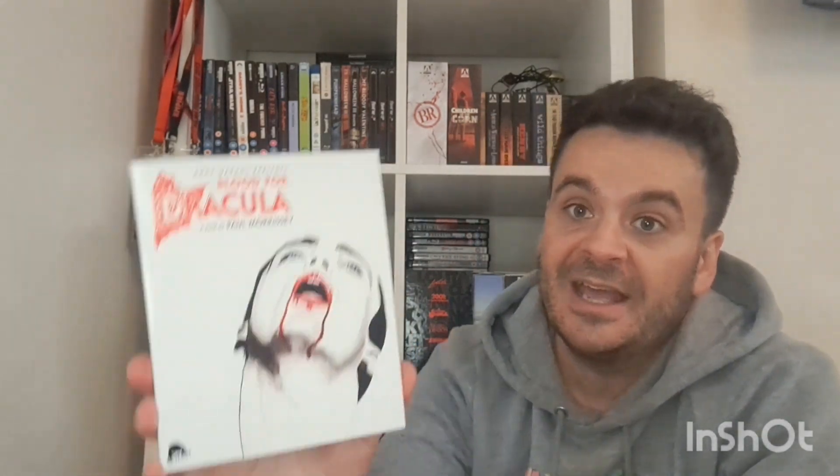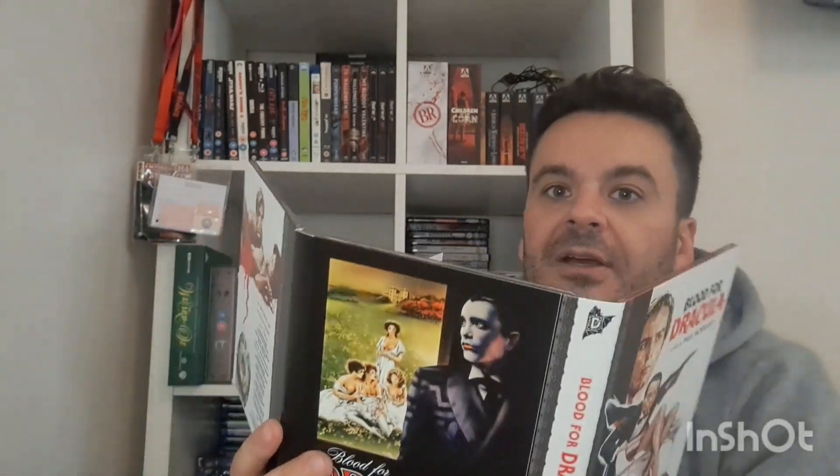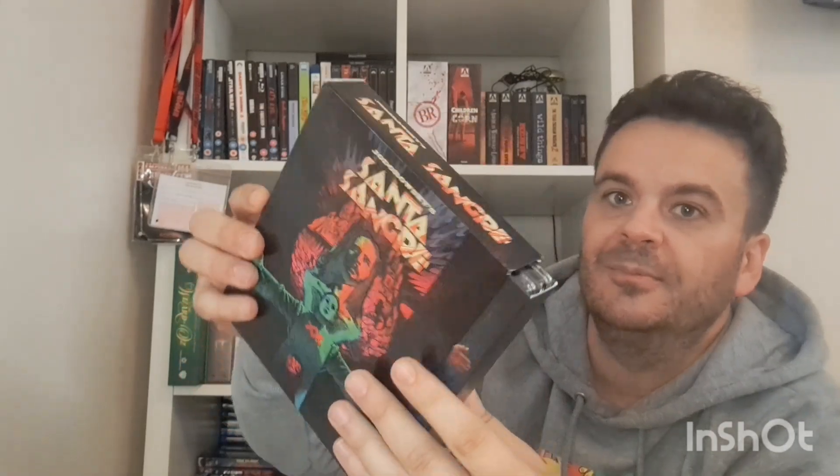Then we've got Andy Warhol presents Paul Morrissey's Blood for Dracula — this is in 4K. Released by Severin — when you open it up I think it's got a track listing for a CD in there as well. A fantastic set. I haven't seen this film but it could go one of two ways. The packaging is wicked — the outer slip is all embossed with the image. Really happy with that.